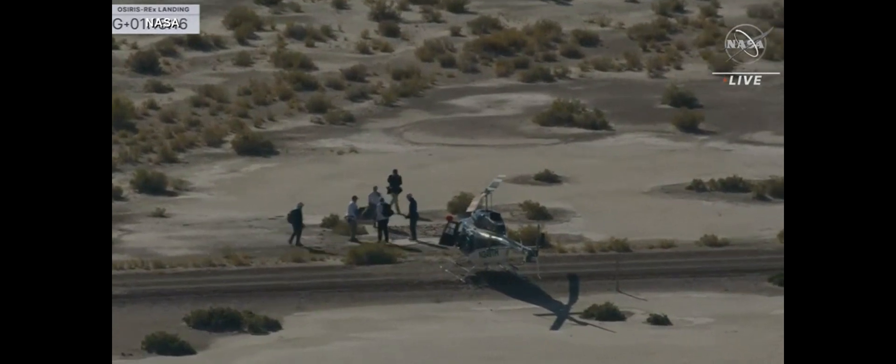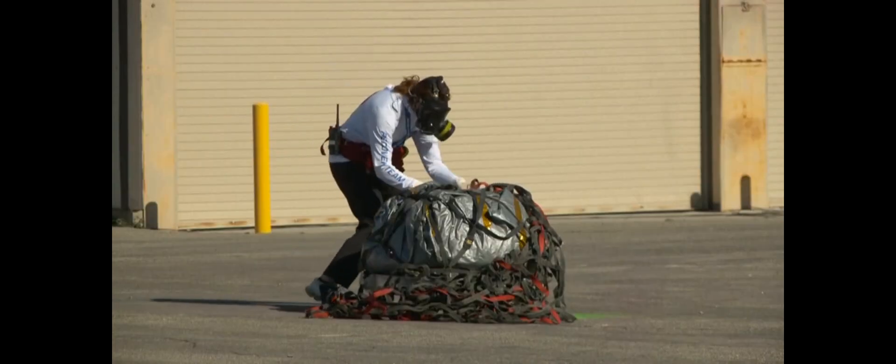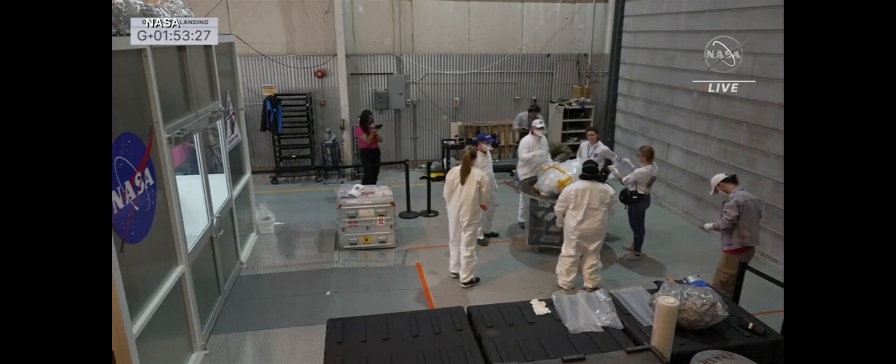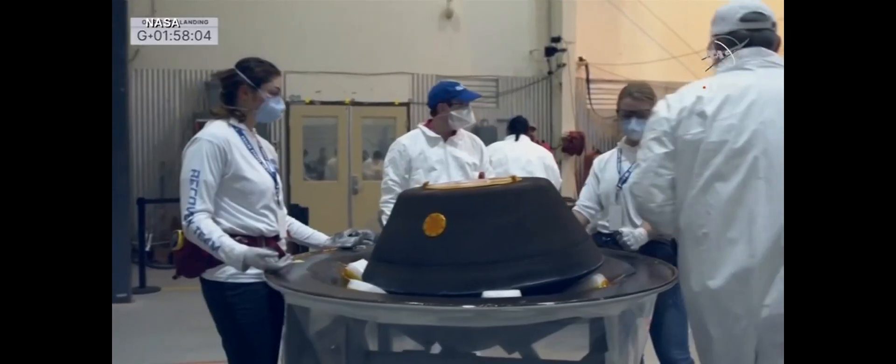Recovery teams, in a carefully rehearsed effort, bagged the capsule quickly to lower the risk of contamination, then delivering it to a hangar on the military base, where it will be flown to the Johnson Space Center in Houston on Monday for further study.